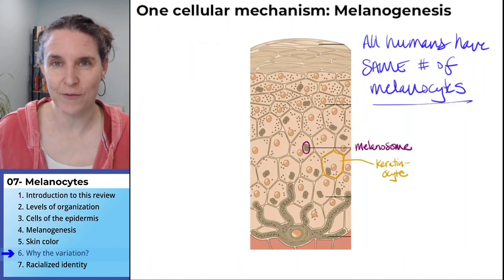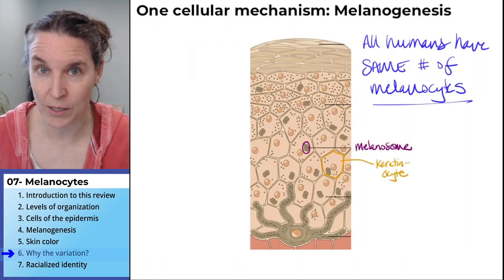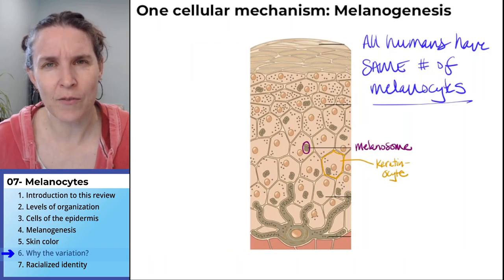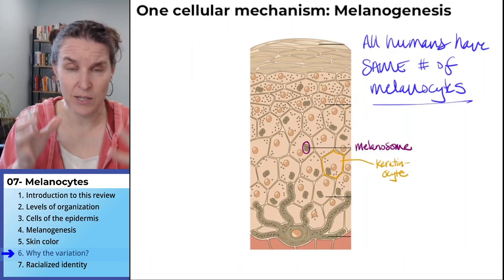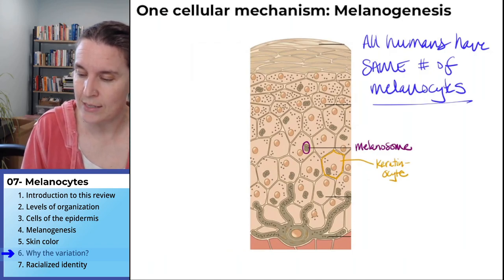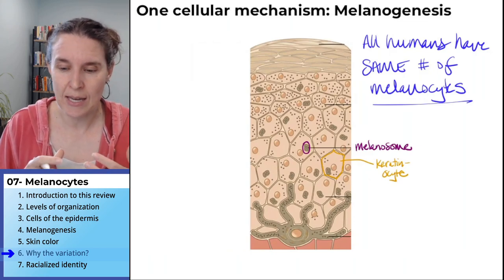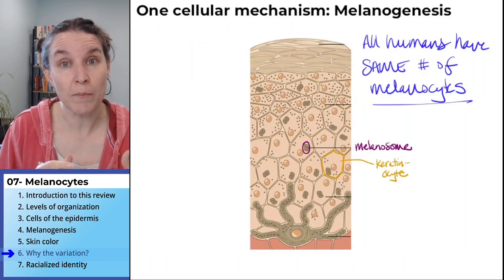There's something important to talk about that I probably should have talked about in the last one, which is: what's the end game of the melanin that gets produced? It gets engulfed by these keratinocytes. They engulf the melanosomes, but what is the melanosome actually doing in the keratinocyte? I want to say this out loud so that you have a sense that there is an adaptive value to melanin production.